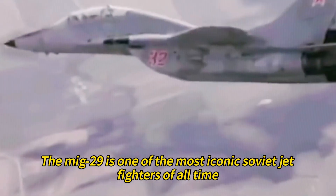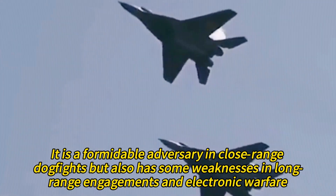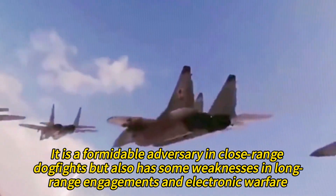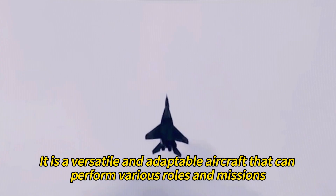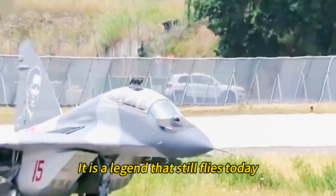The MiG-29 is one of the most iconic Soviet jet fighters of all time. It is a formidable adversary in close-range dogfights, but also has some weaknesses in long-range engagements and electronic warfare. It is a versatile and adaptable aircraft that can perform various roles and missions — a legend that still flies today.